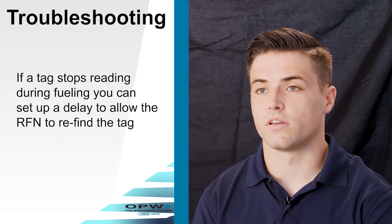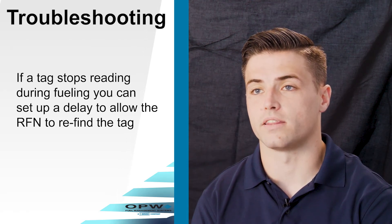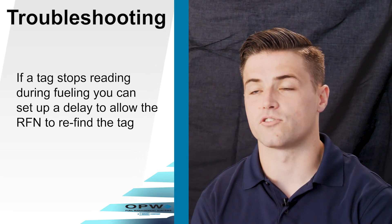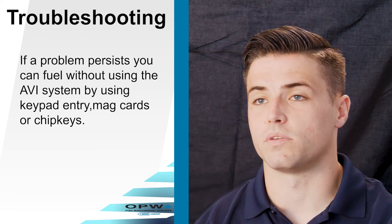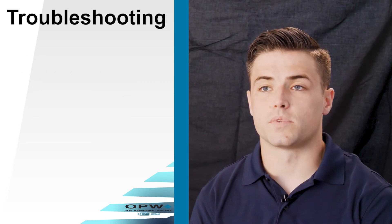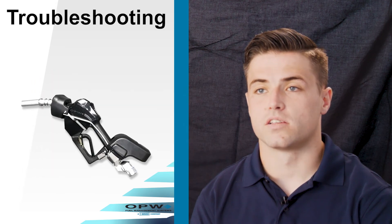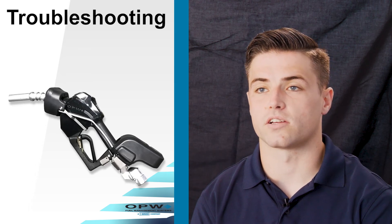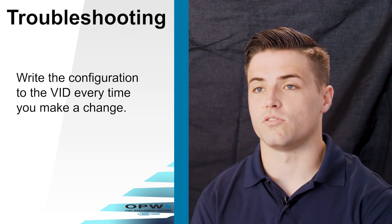If a tag stops reading in the middle of fueling, you can set up a delay that allows the RFN to try and reacquire the tag. If the delay runs out before the tag is found again, the transaction ends. You can still fuel without the AVI system using chip keys, mag cards, or whatever medium you're currently using at your site. Some specific vehicles may need to use split RFNs due to their fuel pocket size — split RFNs are a different design where the battery is pushed to the back of the nozzle. When programming, you do need to write to the VID every time you make a change.